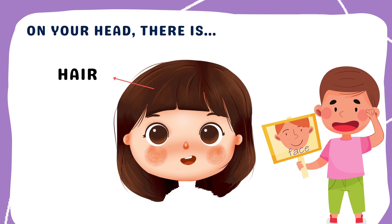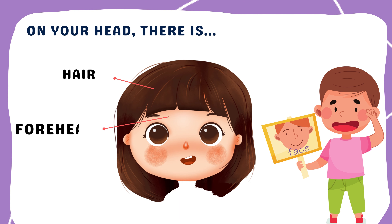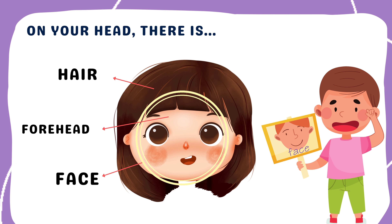First is hair. Our hair grows from our head and comes in different colors and styles — long, short, curly, straight. Our forehead is at the front of our head, under our hair. It helps give our face its shape.